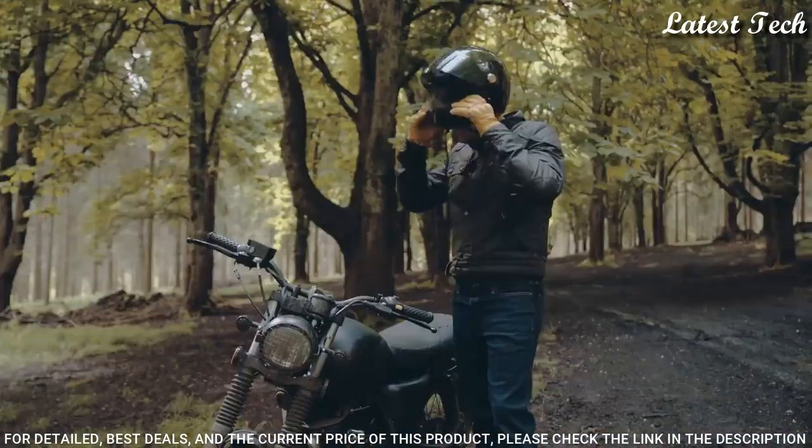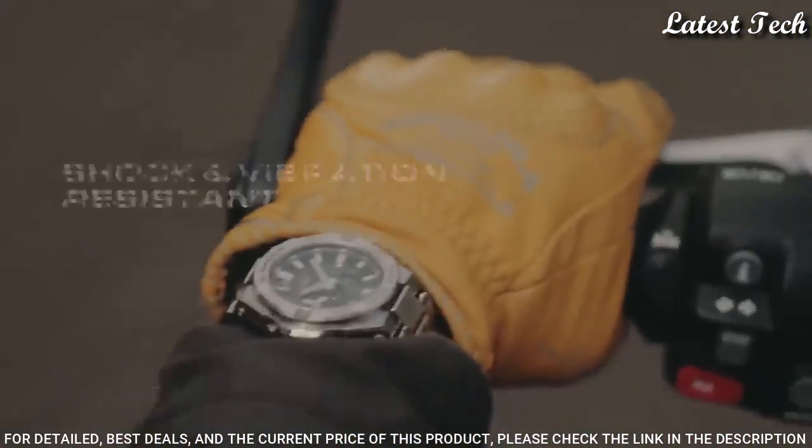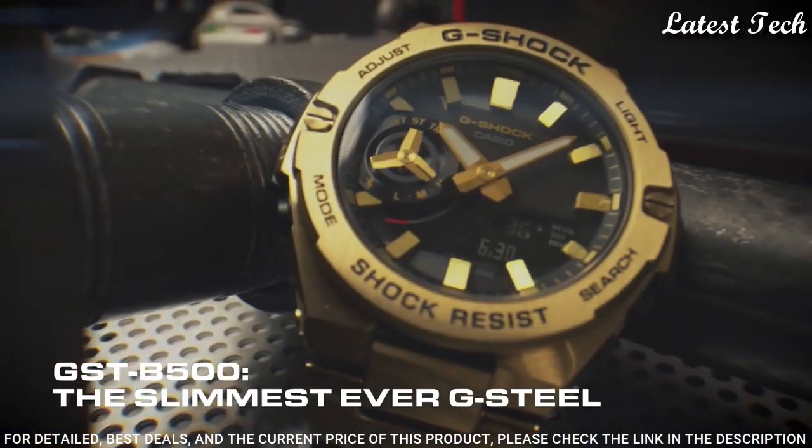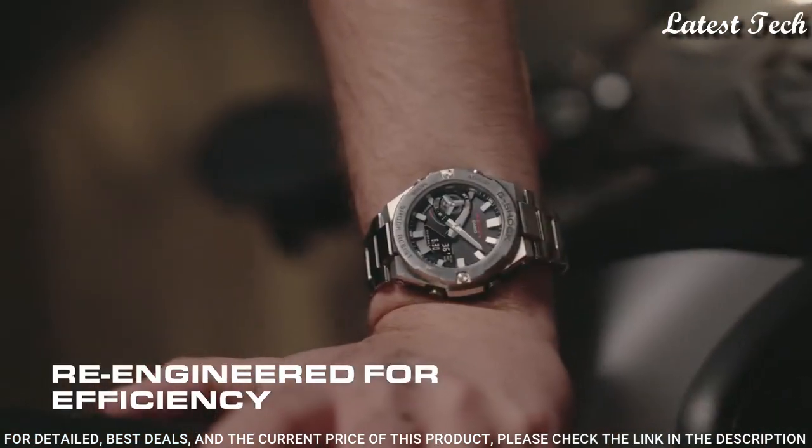Case dimensions are 48.9 mm in diameter and 12.8 mm in thickness. Display type: analog digital. This timepiece has mineral glass. Stainless steel. 200m water resistance.